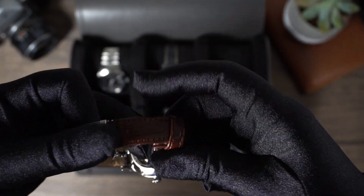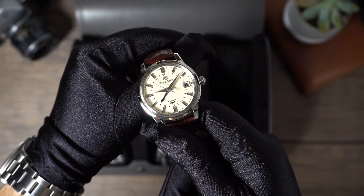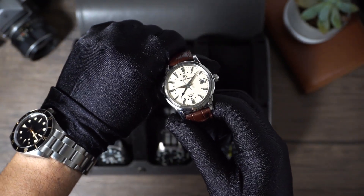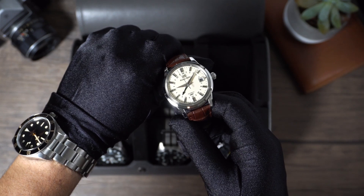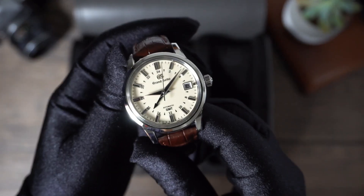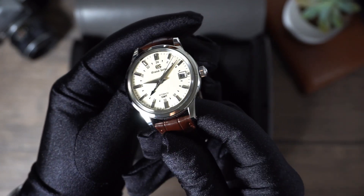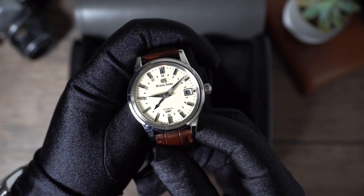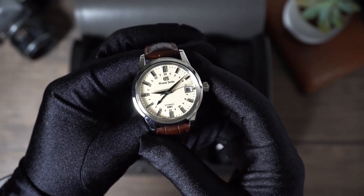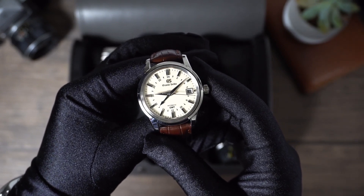This watch is beautiful. That ivory dial — at first I was a little apprehensive, I was on the fence; I thought it looked a little too vintage. But I promise you, when you see it in different lighting it changes — it goes from this kind of ivory color to like a white color. And then seeing those nice indices with the Zaratsu polishing all throughout, it's just magnificent. And that blued GMT hand — it's beautiful. There's just no words to describe a Grand Seiko.